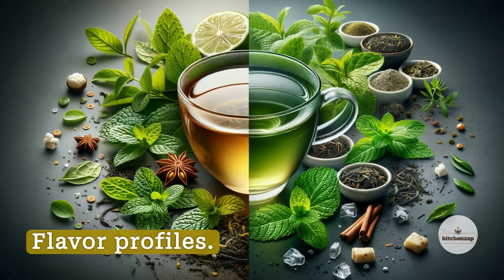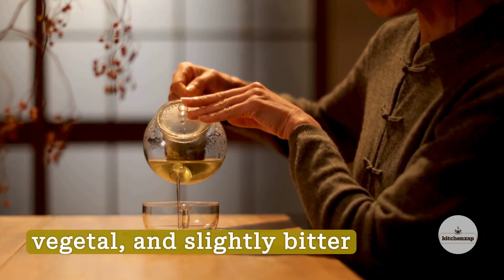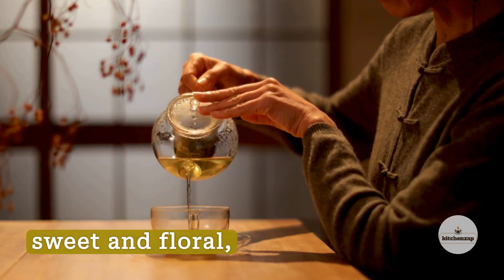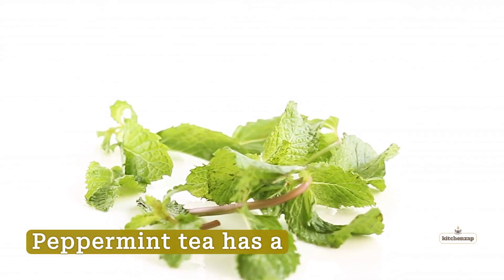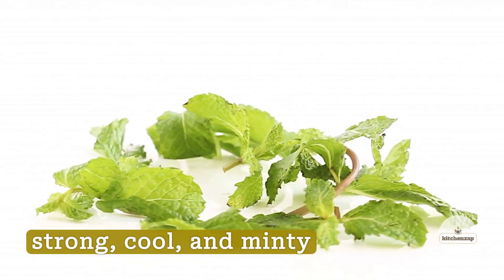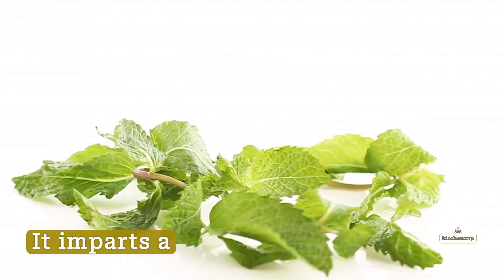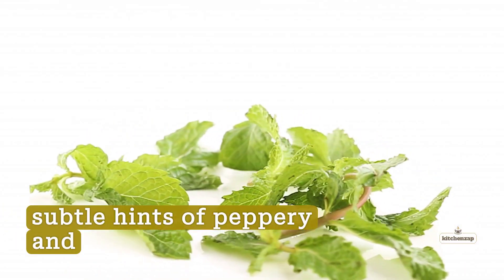Difference Number 1: Flavor Profiles. Green tea has an earthy, vegetal, and slightly bitter taste. It can range from nutty and buttery to sweet and floral, depending on the variety. Peppermint tea has a strong, cool, and minty flavor from the menthol naturally found in peppermint leaves. It imparts a refreshing sensation with subtle hints of peppery and grassy notes.